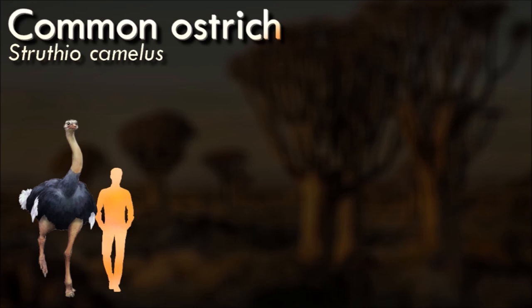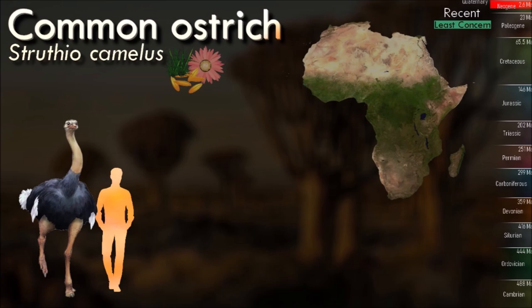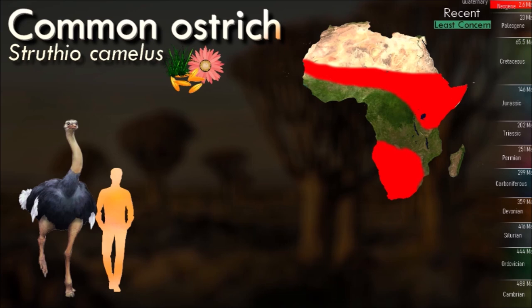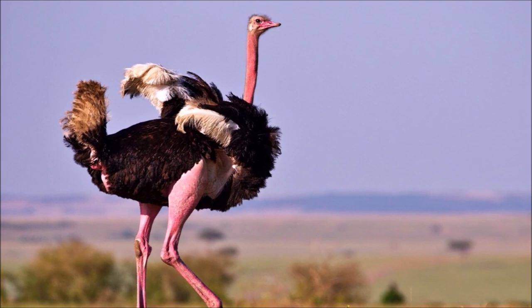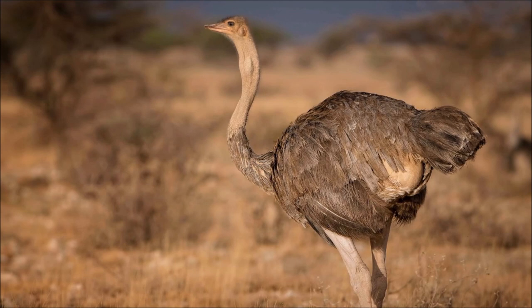The earliest fossils of the genus Struthio are from the early Miocene, 21 million years ago, in Namibia in Africa, so it is proposed that the genus is of African origin. The ostrich holds the title for being the world's largest and heaviest living bird. Instead of flying, they are exceptionally fast runners and can reach speeds of up to 70 km per hour, making them the fastest-running bird. They have powerful long legs, each ending with two toes.